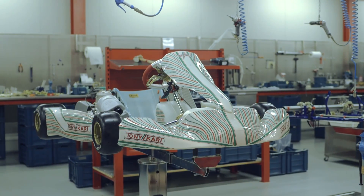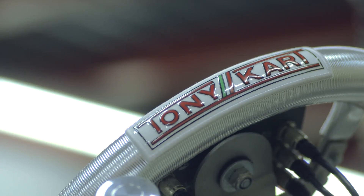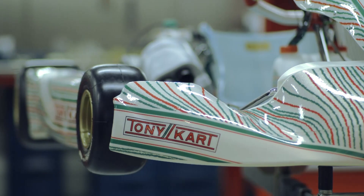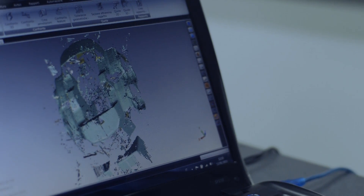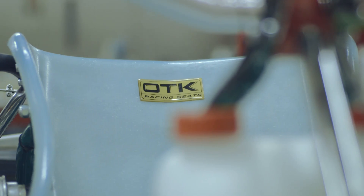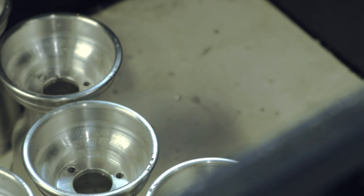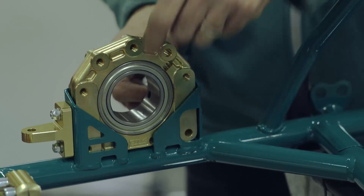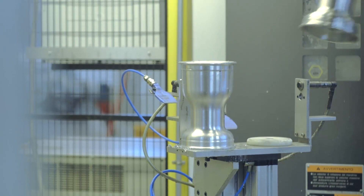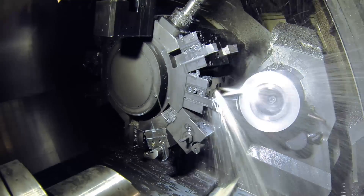OTK chooses to have total control over the products they produce in order to achieve the top performance possible in karting. The chassis features a vast number of different technical details, and every one of these details needs to be crafted to perfection and calibrated impeccably in order to ensure that they interact as smoothly as possible. OTK Kart designs, produces, and develops each component directly in-house — products that then reach drivers in over 70 countries around the world.